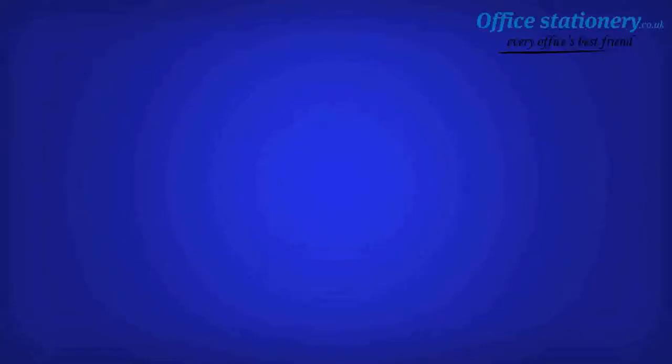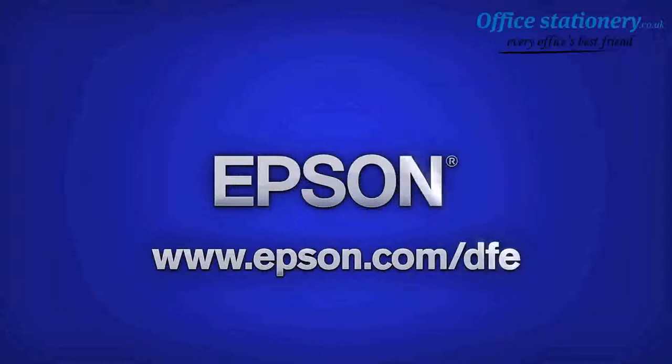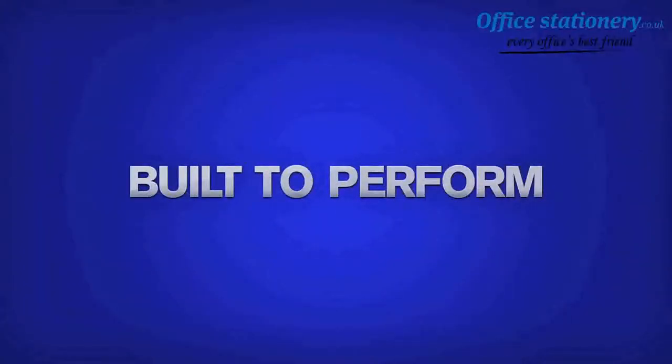Excellent job, Anne. Thank you. For more information, visit Epson.com. Epson — built to perform.